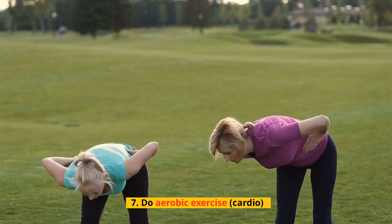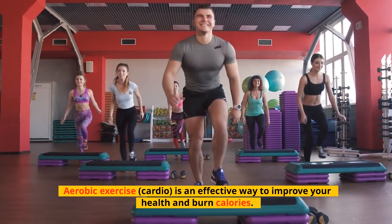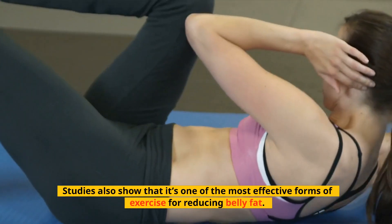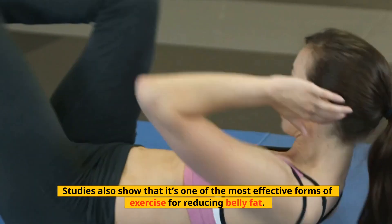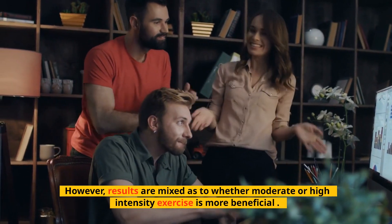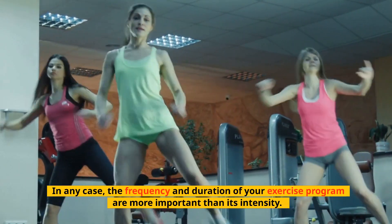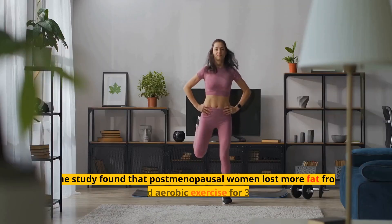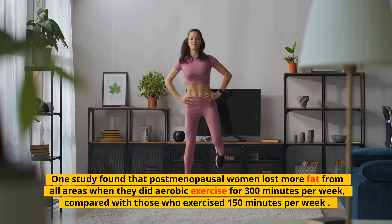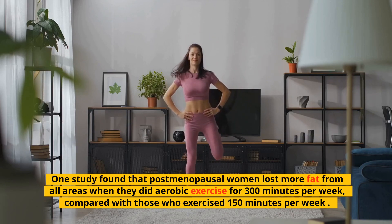Tip 7: Do Aerobic Exercise (Cardio). Aerobic exercise, or cardio, is an effective way to improve your health and burn calories. Studies also show that it's one of the most effective forms of exercise for reducing belly fat. However, results are mixed as to whether moderate or high intensity exercise is more beneficial. In any case, the frequency and duration of your exercise program are more important than its intensity. One study found that postmenopausal women lost more fat from all areas when they did aerobic exercise for 300 minutes per week, compared with those who exercised 150 minutes per week.